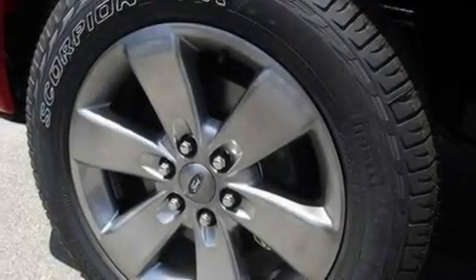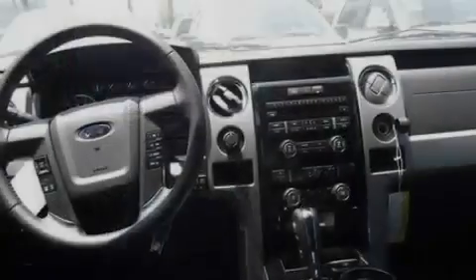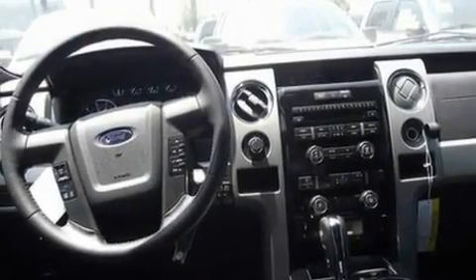Its top features include a four-speaker stereo system, a double wishbone independent front suspension, automatic locking wheel hubs, four-wheel independent suspension, an engine immobilizer theft deterrent system, and 12-volt power outlets with a low-tire pressure indicator.